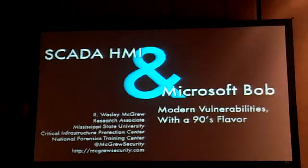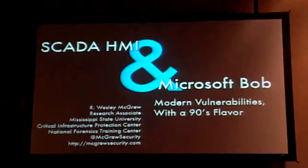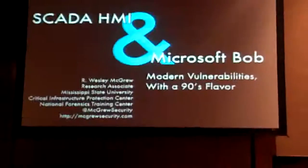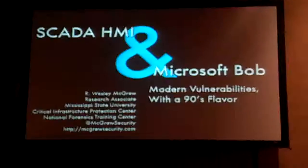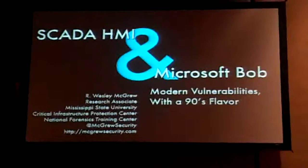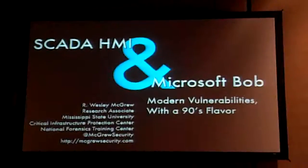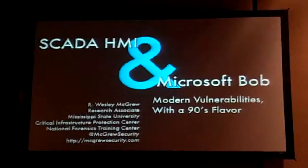What we're looking at here are modern vulnerabilities that are very reminiscent of things that we saw in the 90s. My name is Wesley McRue. I'm a research associate and you see tons of different affiliations — they're all part of our computer security and computer forensics research. My Twitter account is McRue Security and my personal website, McRueSecurity.com.